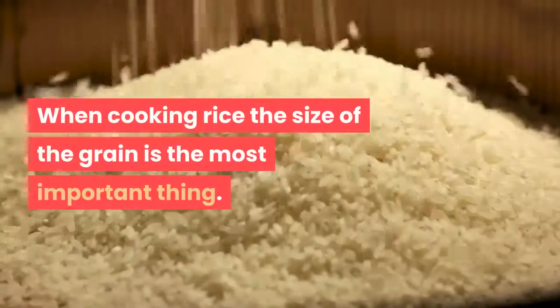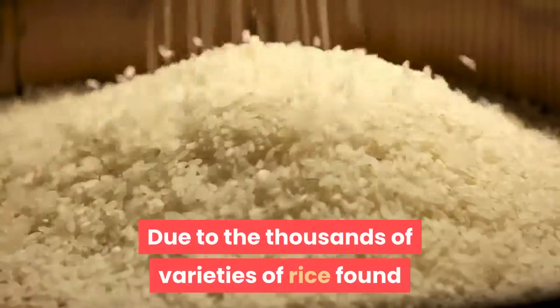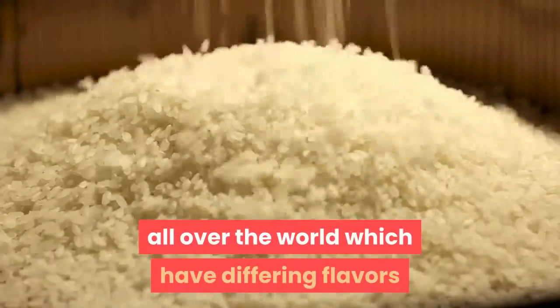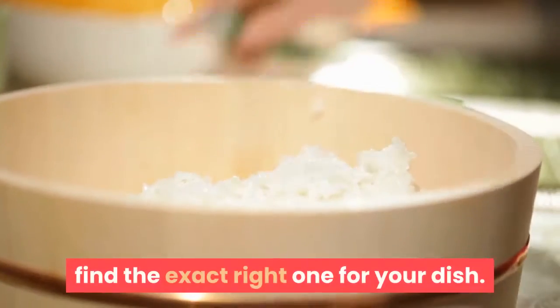When cooking rice, the size of the grain is the most important thing. Due to the thousands of varieties of rice found all over the world, which have differing flavors and aromas, it can be problematic to find the exact right one for your dish.